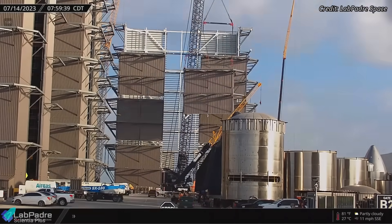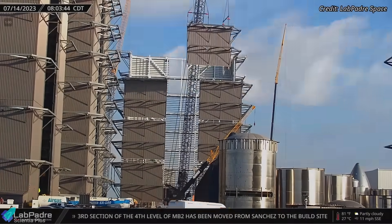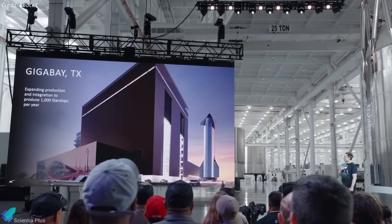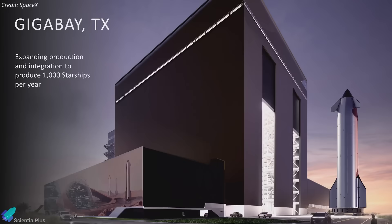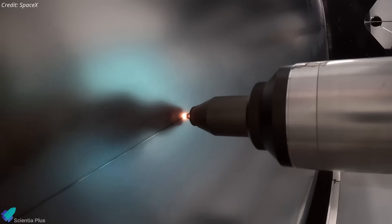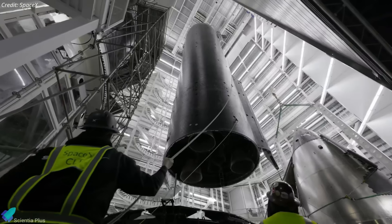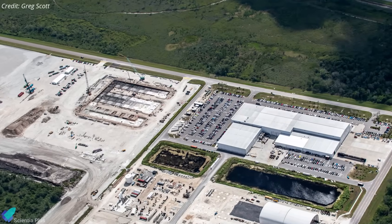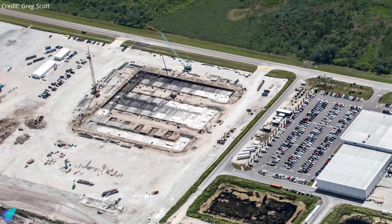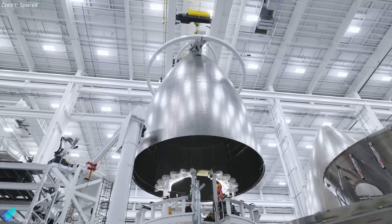After curing, vertical construction will begin with steel columns, beams, and wall segments, similar to techniques used for the high bay and megabay facilities. Gigabay is designed to be a high-throughput Starship manufacturing hub, potentially producing over 1,000 vehicles annually, integrating advanced tooling, automated welding systems, and streamlined supply chain operations. A similar gigabay is under construction at SpaceX's Roberts Road site within Kennedy Space Center, where foundation concrete work is now underway to support Starship production for launches from Pad 39A.